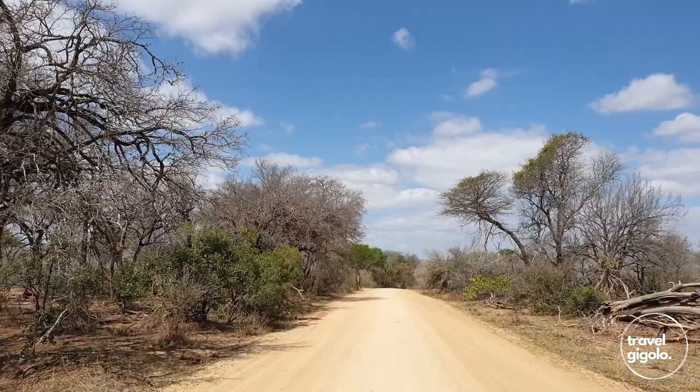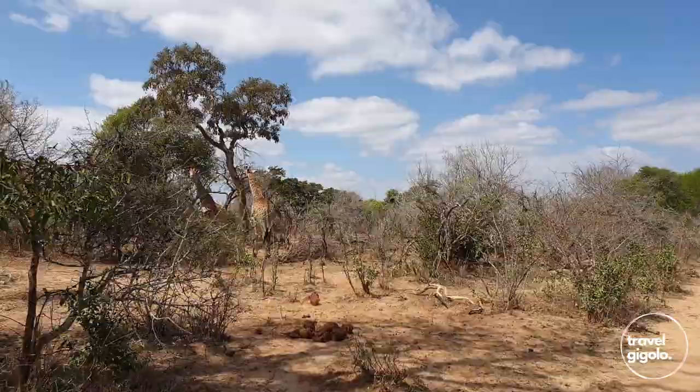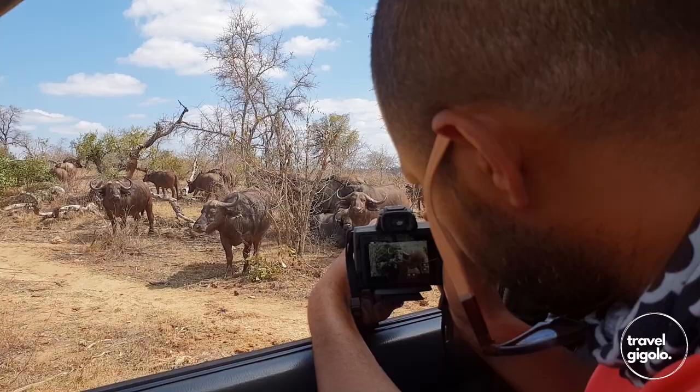A couple of tips from our experience driving through the Parbeni Gate and that area of the park: firstly, driving along the Sabi River, we found that to be very productive. We saw a lot of wildlife on that road and we also saw quite a few of the Big Five.